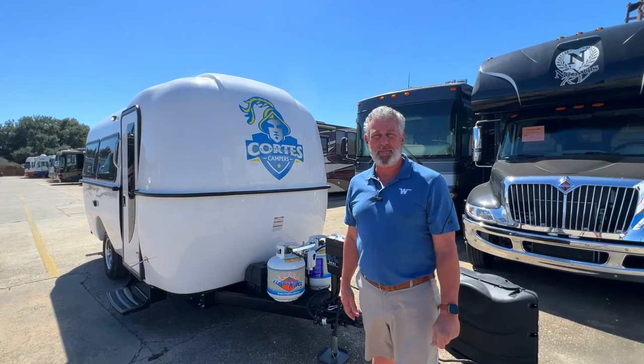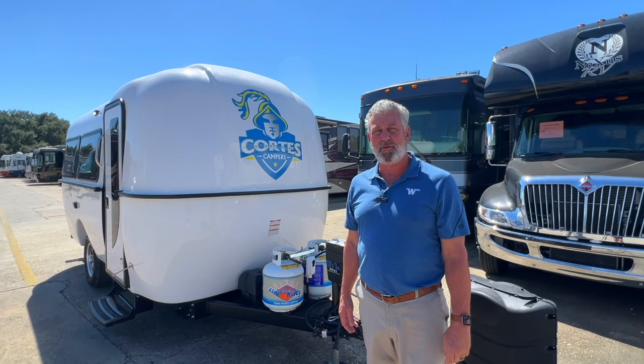Hi, this is Rhett Miller, sales manager here at Miller's RV, and I am here standing in front of the brand new Cortez 2022 17-foot camper.